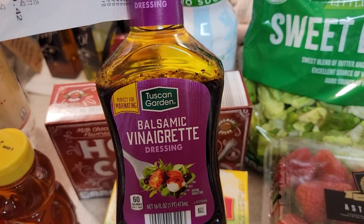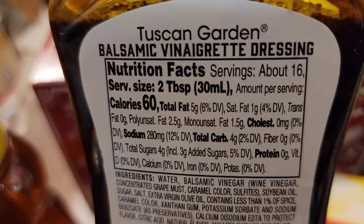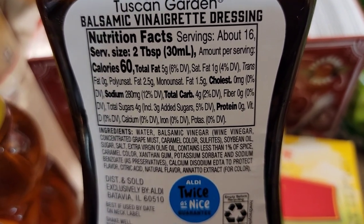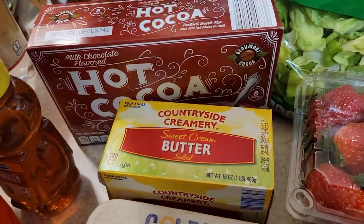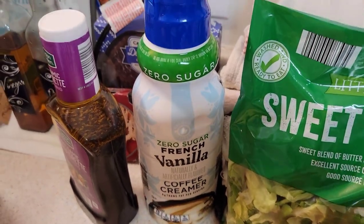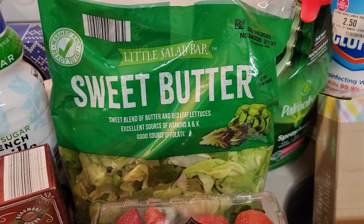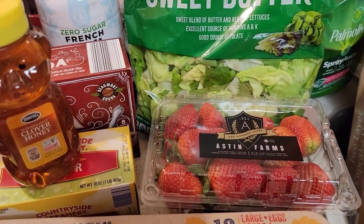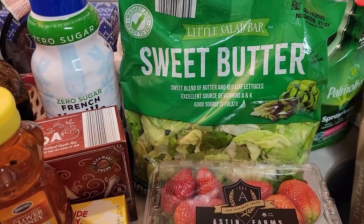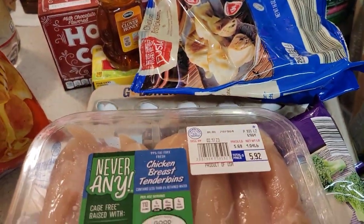I got my favorite balsamic vinaigrette salad dressing — Aldi's doesn't sell the light version, so I get this one. It's 60 calories for two tablespoons, 4 grams of carbs, and 4 grams of sugar — not bad. That was $1.95. My zero French vanilla creamer was only $2.49. I got a bag of sweet butter lettuce for salads at $2.69 — a great deal at Aldi's.